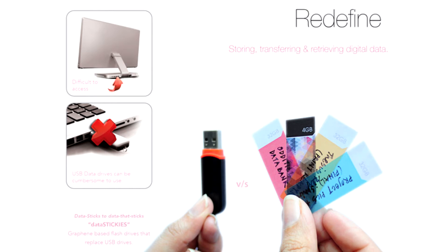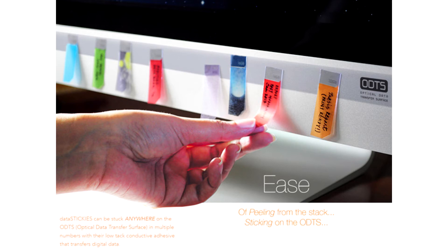Datastickies can be carried like a stack of sticky back notes. Each of them can be simply peeled from the stack and stuck anywhere on the ODTS — Optical Data Transfer Surface — which is a panel that can be attached to the front surface of devices like computer screens, televisions, music systems, etc.